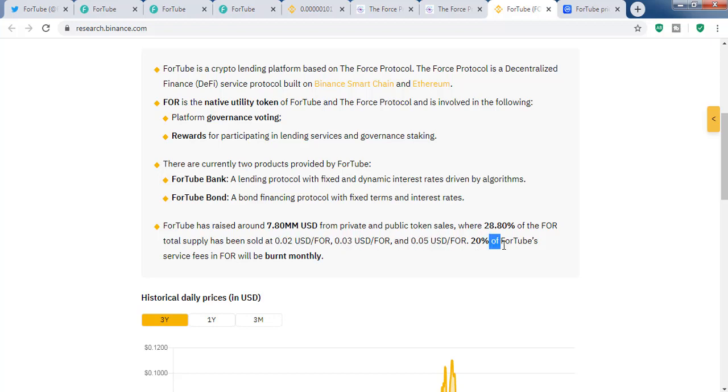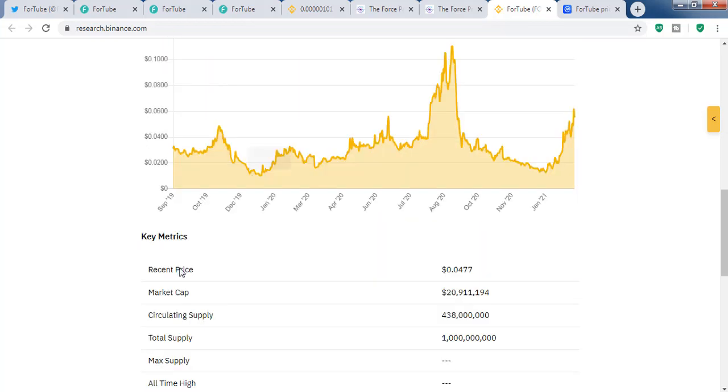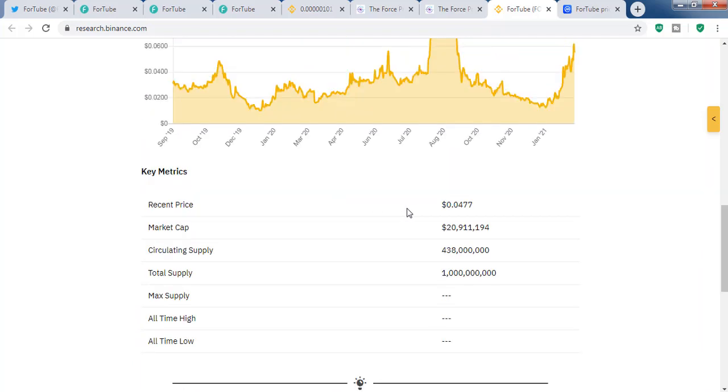20 percent of ForTube service fees will be burned monthly, so the more people use ForTube, the more burn occurs and the more supply reduction will happen. The total supply is 1 billion, and around 0.438 billion is currently in circulating supply.